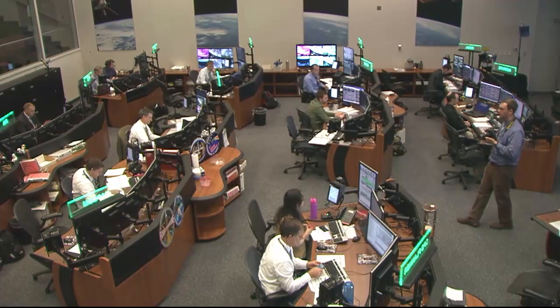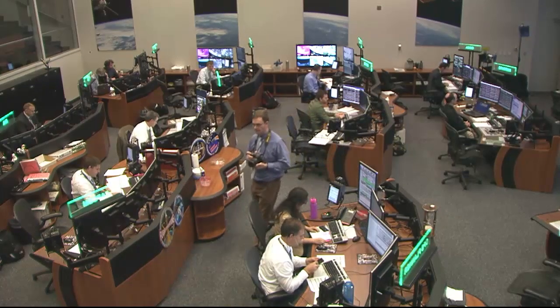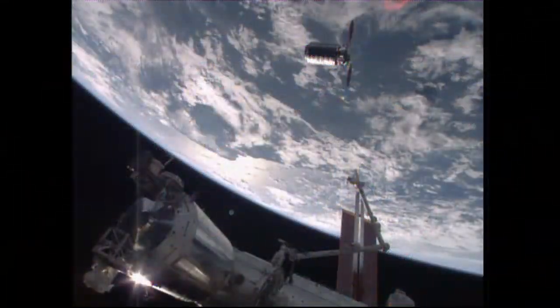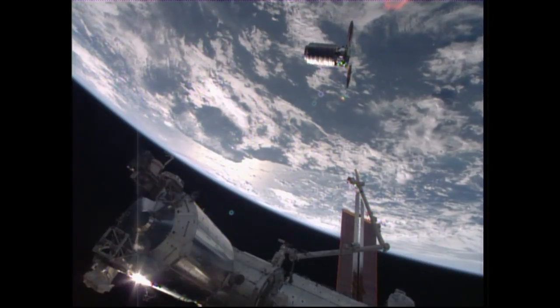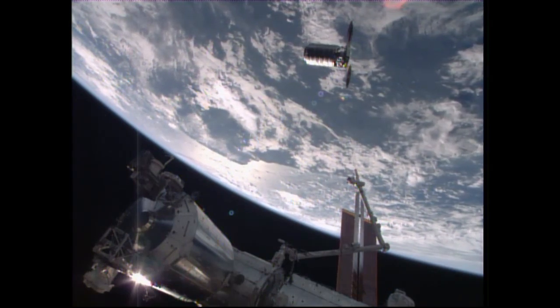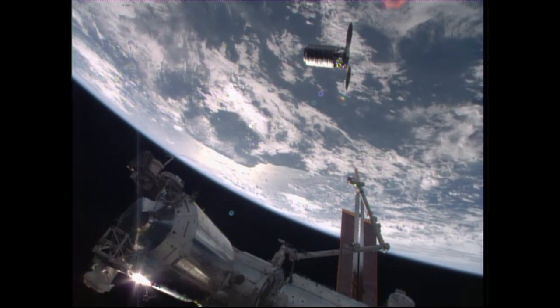Station, Cygnus is ready to proceed to the capture point — expect approach to resume shortly. Station copies. Mission Director Ken Peake at the Orbital ATK Flight Control Room in Dulles, Virginia has reported to Flight Director Gary Horlacher that Cygnus has now resumed its final approach to capture point.